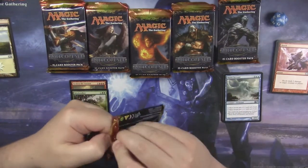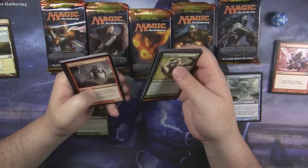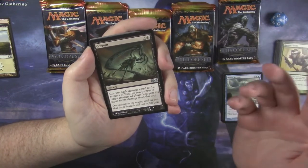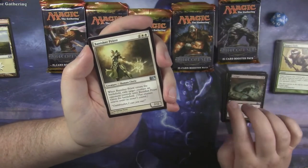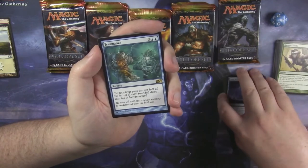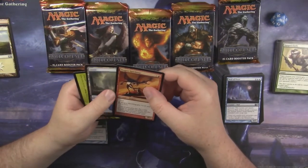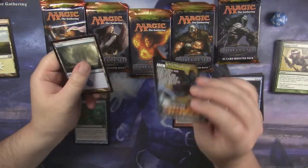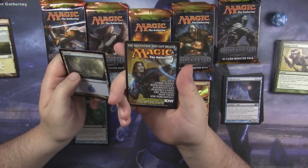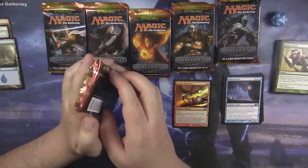And our rare is Witch Stalker — a 3/3 hexproof for 3. Whenever an opponent casts a blue or black spell during your turn, put a +1/+1 counter on it. So if you goad them into playing their counterspells or removal spells, you get counters on your guy. We got an ad card and a Plains. We want to see at least one Mythic out of this fat pack, right? We also got a foil Dragon Hatchling. And a note in the pack: all-new comic book with exclusive alternate art playable cards available now from IDW Publishing — I don't know if that's still a thing, but go get your comic books with alternate art, why not?